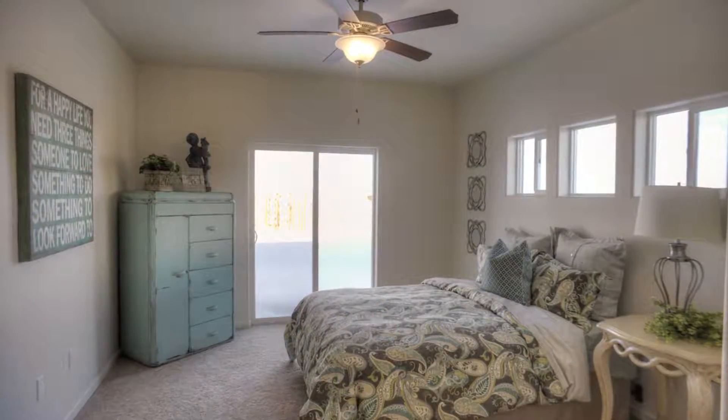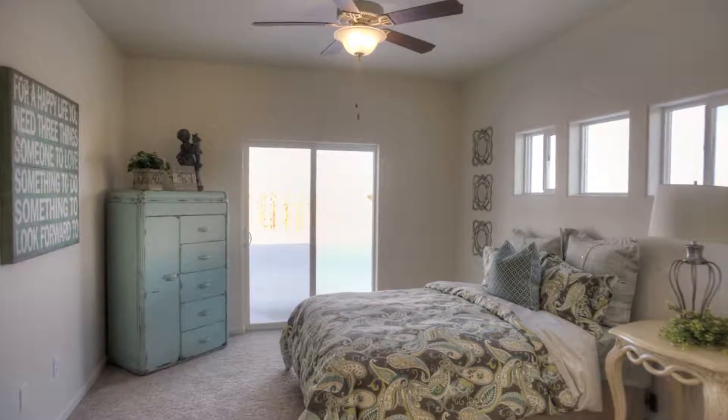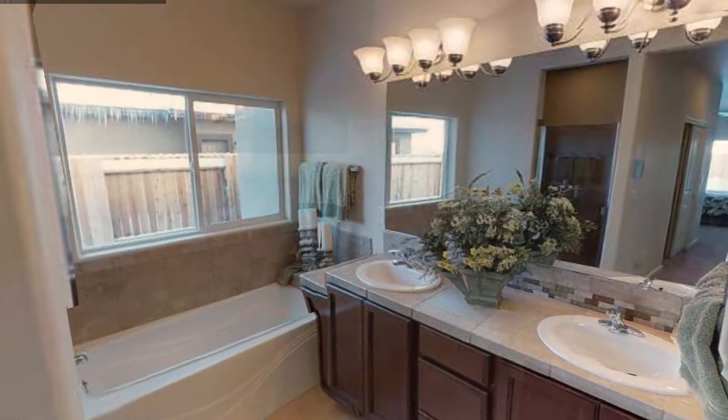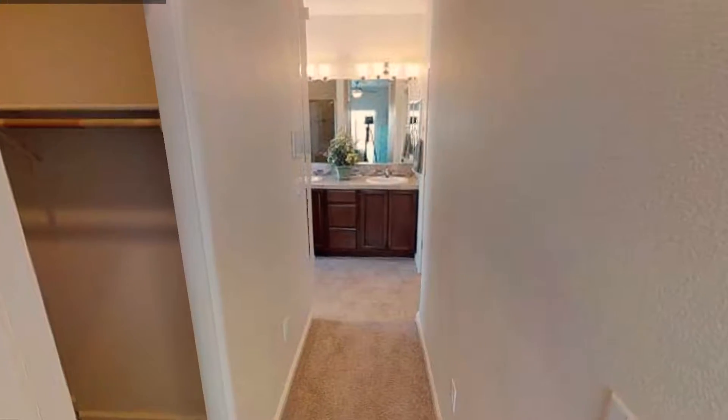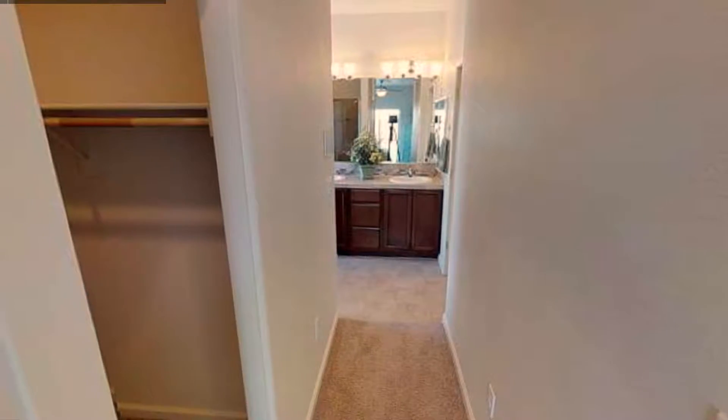With a private exit to the backyard, a garden tub for a relaxing soak, shower stall, dual vanity with plenty of space to prepare for your day and a large walk-in closet, the master bedroom is sure to please.